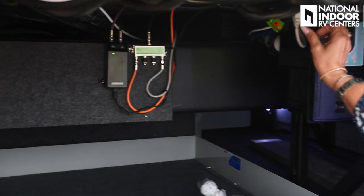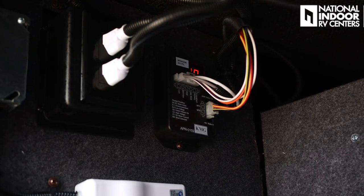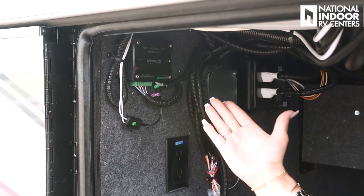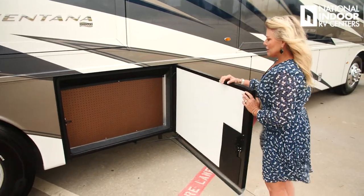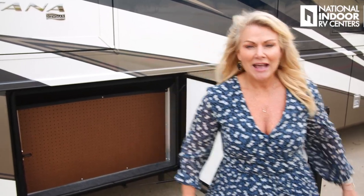Then we've got our splitter for our DirecTV, our slide room and bedroom control, our Girard awning controls, two 110 outlets, and the control module for your auto gen start. And then we've got our pegboard compartment. It doesn't look like a lot of space, but this is where customers put a lot of tools, extra hoses, extra oil or DEF. They become very creative on how they maximize the use of this space — it's always fun in the campground to ask other owners how they use their storage here.